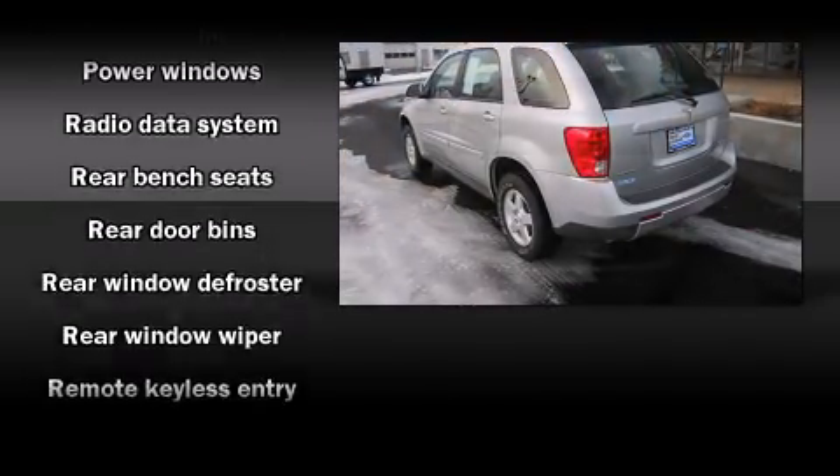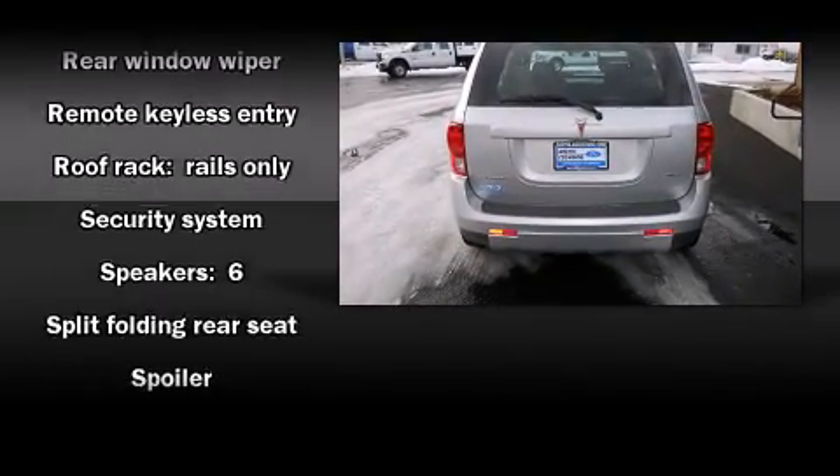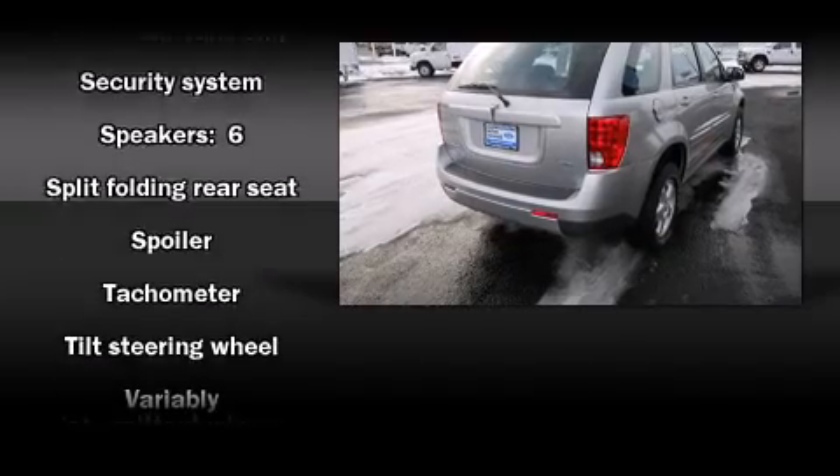Passengers are protected by various safety and security features, including dual front impact airbags, a panic alarm, and ABS brakes.